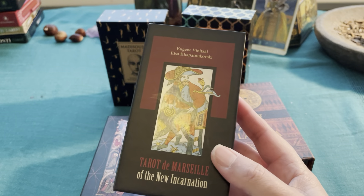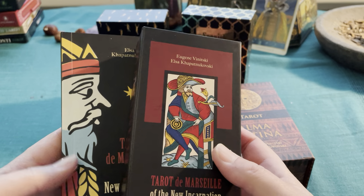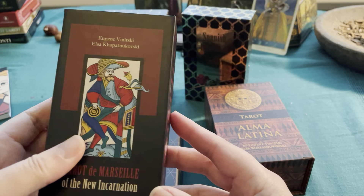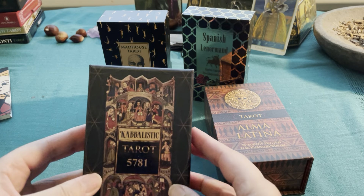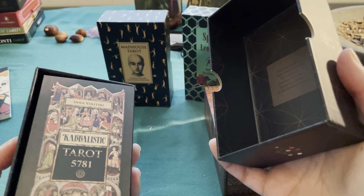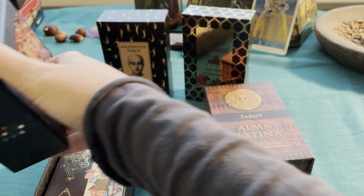I think this is my most used precious deck. The small one doesn't come with a guidebook but the big one does — it comes with a separate guidebook. This is my treasure; I should buy a backup because it is absolutely gorgeous. Then I bought the Kabalistic Tarot 5781 and this has a guidebook that fits into the box.